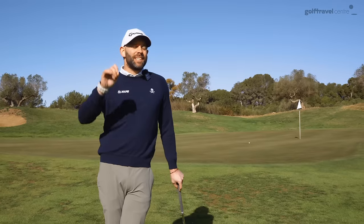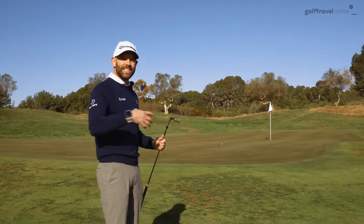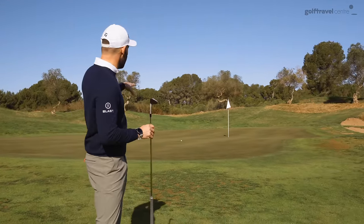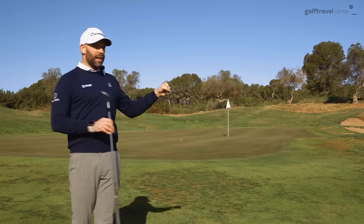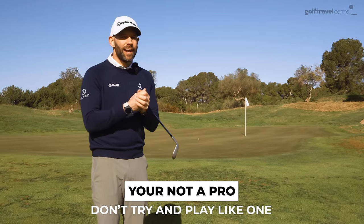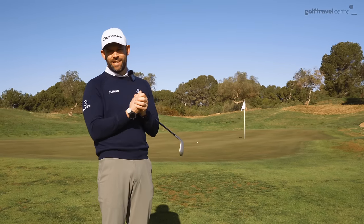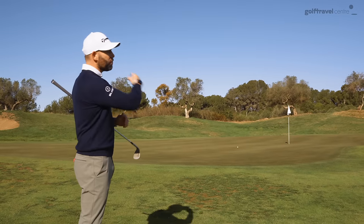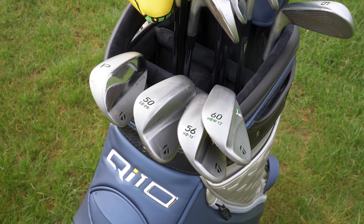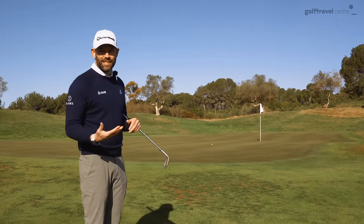You might watch golf on TV and see world-class players around the greens taking 60 or 64-degree wedges, flying them in low, checking them up really close to the hole. You're never going to lower your handicap if you try to copy and hit all the shots that the pros hit. They are super talented. From this situation, I have got a bag full of clubs — one, two, or three of those are probably going to be a better option than taking a 60-degree.